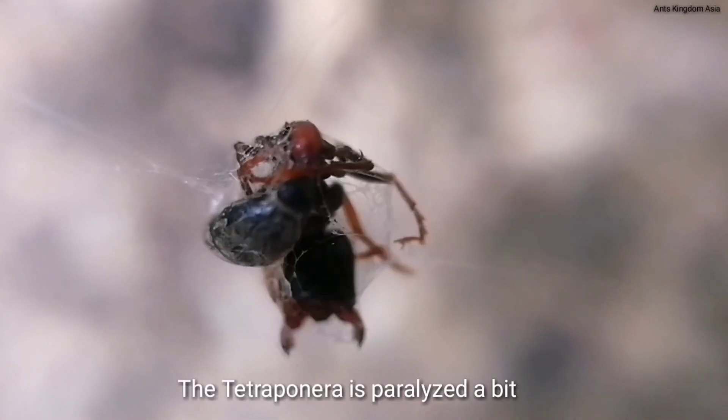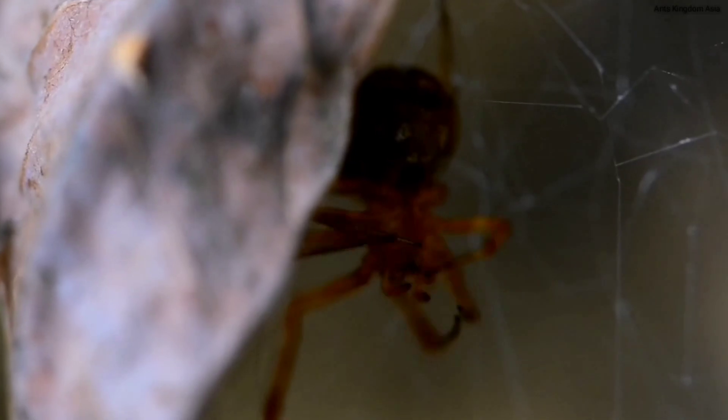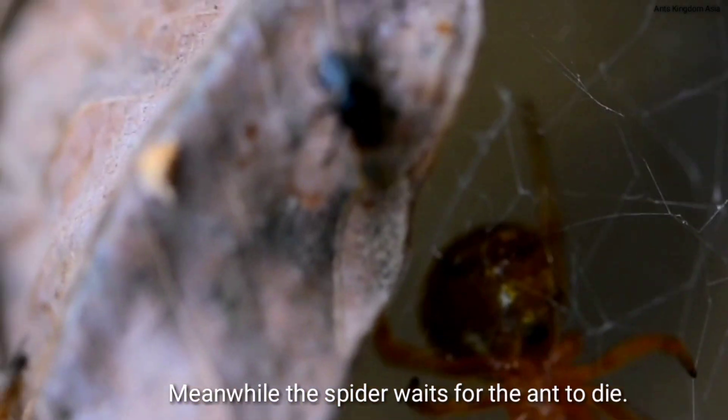The Tetraponera is paralyzed a bit, but it is still alive and struggling. Meanwhile, the spider waits for the ant to die.